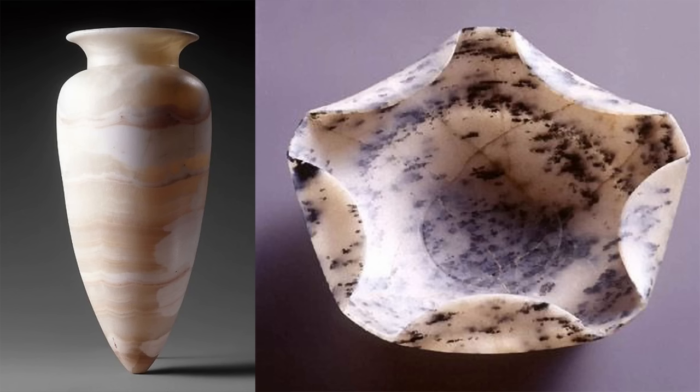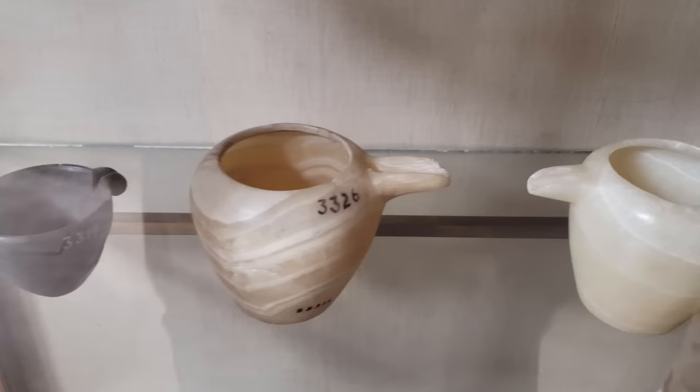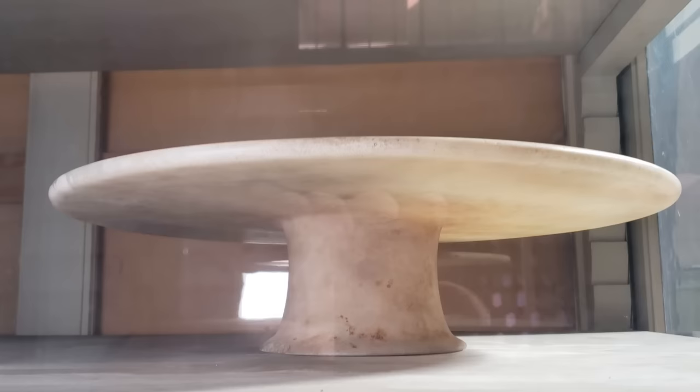Some items from the hoard are made of alabaster, and this material's relative softness makes it much easier to work with than the igneous rock many of the jars and vessels are made from. This alabaster platter is obviously handmade and not lathe-turned, as its non-symmetrical form demonstrates, but other alabaster items on display are obviously lathe products.